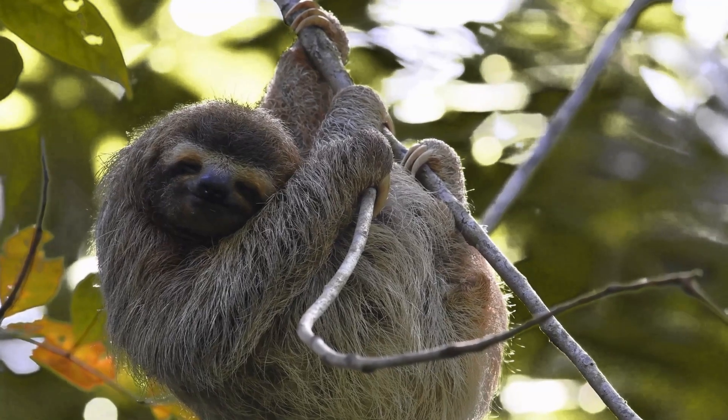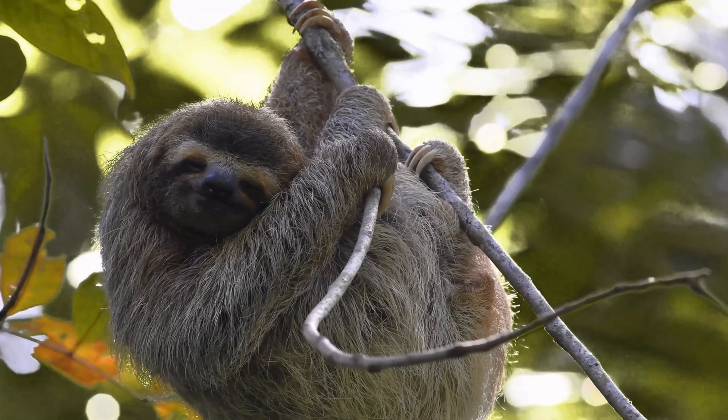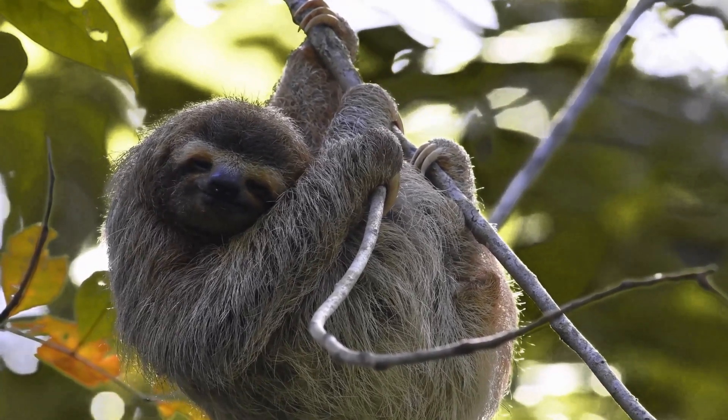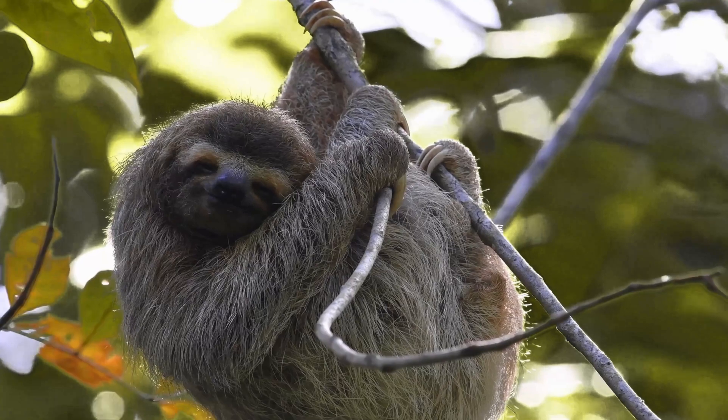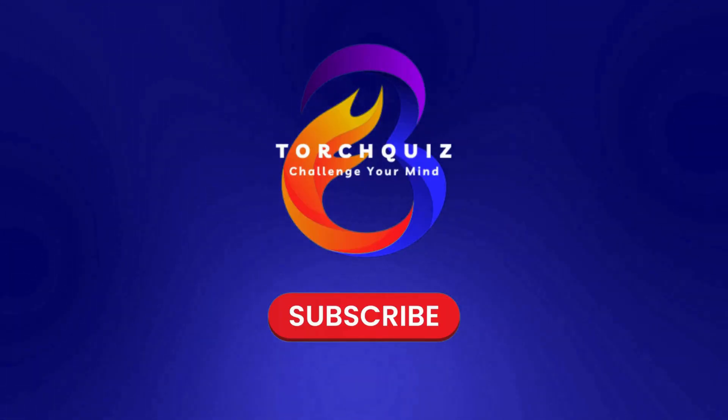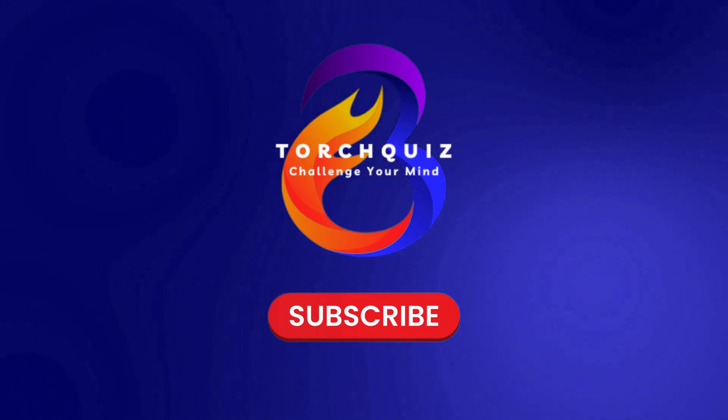Fantastic job, explorers! Did you learn something new about these fascinating and unique animals? Keep uncovering the secrets of the animal kingdom with Torch Quiz. Don't forget to like and subscribe for more mind-blowing facts and amazing quizzes. See you next time!